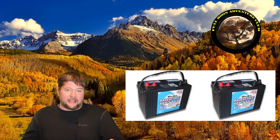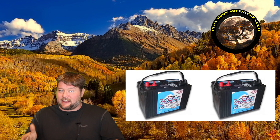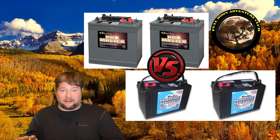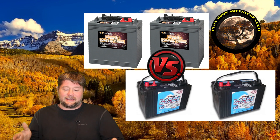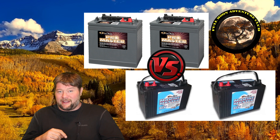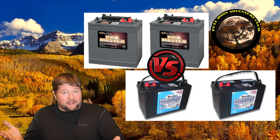I'll put a link below for these DECA deep cycle batteries — they performed really well in my testing. I'm excited because in just a couple days I'll do the same test with two 6-volt batteries in series. These were two 12-volt batteries in parallel; the 6-volt series test is coming soon so we can compare numbers. I think the 6-volt in series will bounce back a bit better. If this helped, please like, share, and subscribe. My name is Jim with Full Moon Adventure Club — until the next video with those six volts, thanks for watching and happy camping!